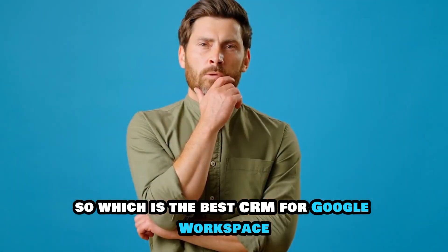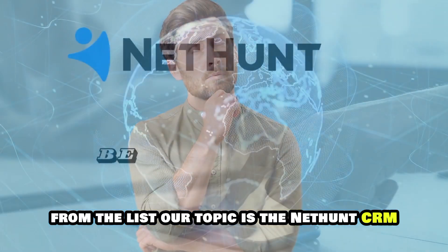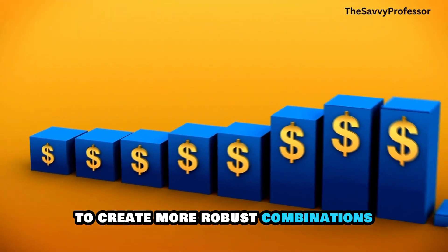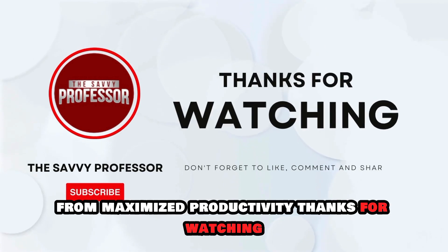So, which is the best CRM for Google Workspace from the list? Our top pick is NetHunt CRM. We loved its seamless compatibility with Google Workspace tools to create more robust combinations for maximized productivity. Thanks for watching.